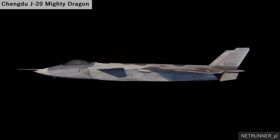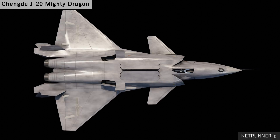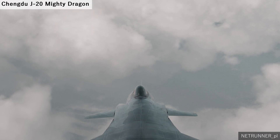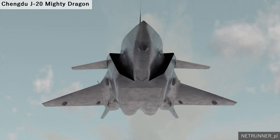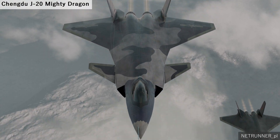Chengdu J20, also known as Mighty Dragon, is a twin-jet all-weather stealth fifth-generation fighter aircraft developed by China's Chengdu Aerospace Corporation. The J20 has a long and blended fuselage with a chiseled nose section and a frameless canopy. Immediately behind the cockpit are low-observable diverter-less supersonic inlet intakes.